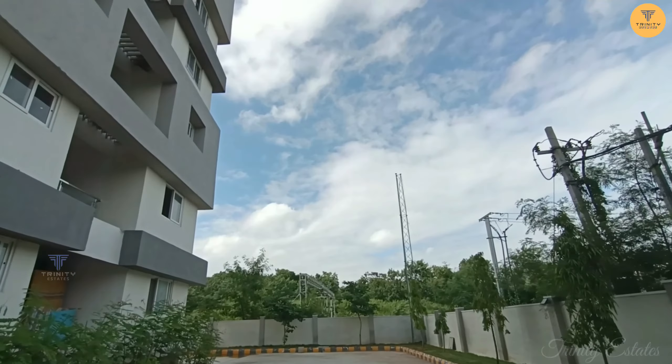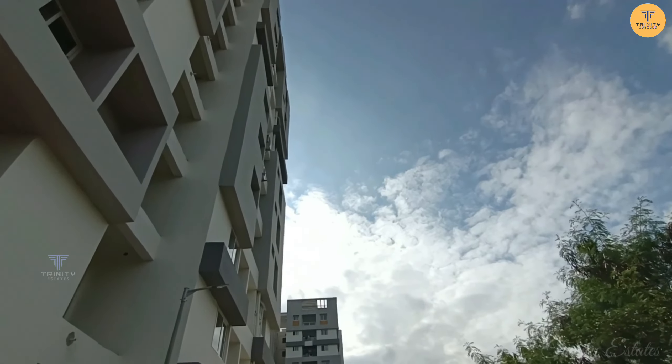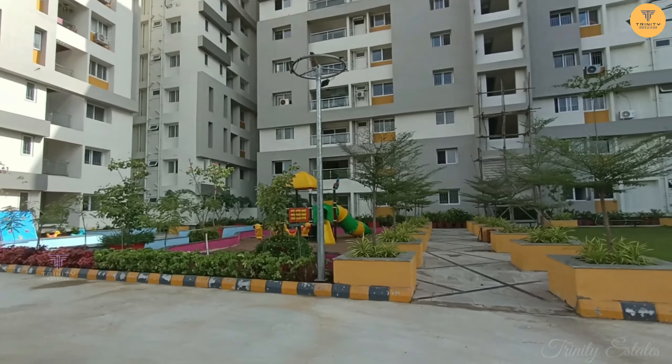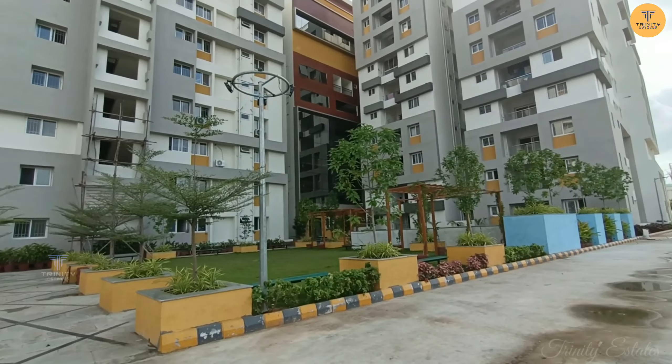If you enjoy the pedestrian area, you can walk and jog here. At the back side, we have children's parks along with swimming pools.